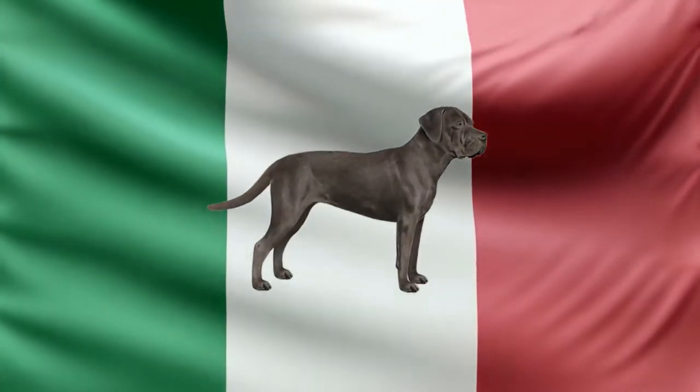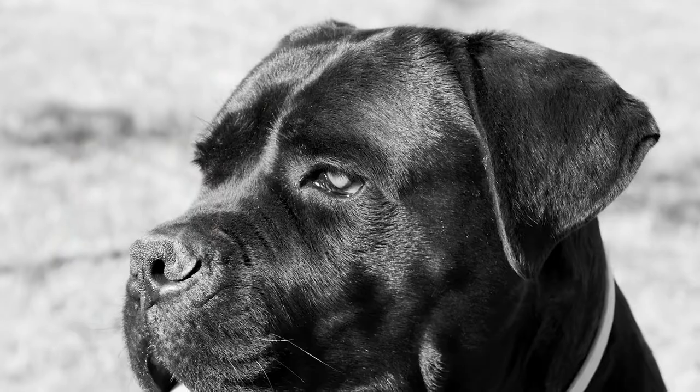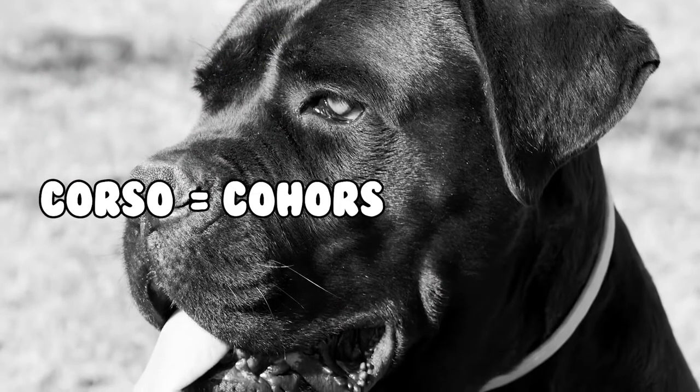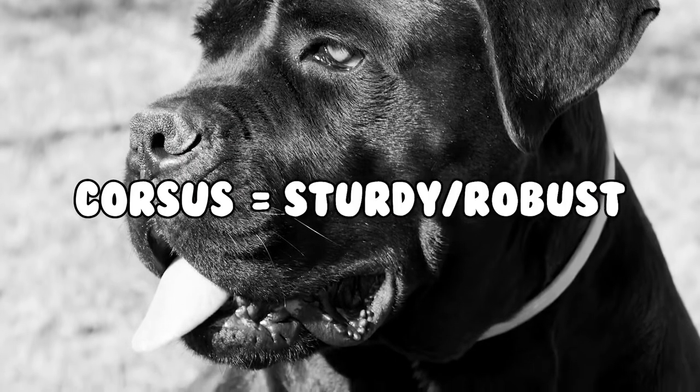The Cane Corso is an old Italian breed that is believed to descend from Roman war dogs. The word 'Cane' is Latin for dog, derived from the word 'Canis,' and 'Corso' may come from 'cohors,' which means bodyguard, or from 'corsus,' an old Italian word which means sturdy or robust.